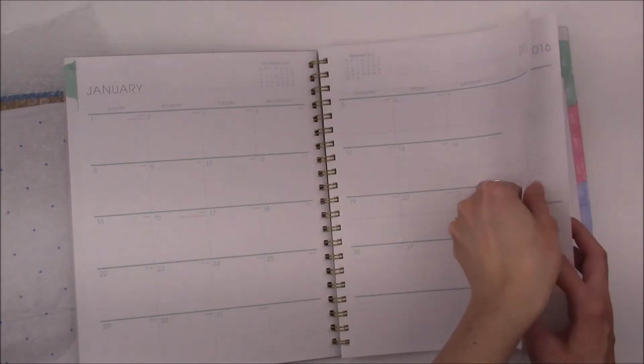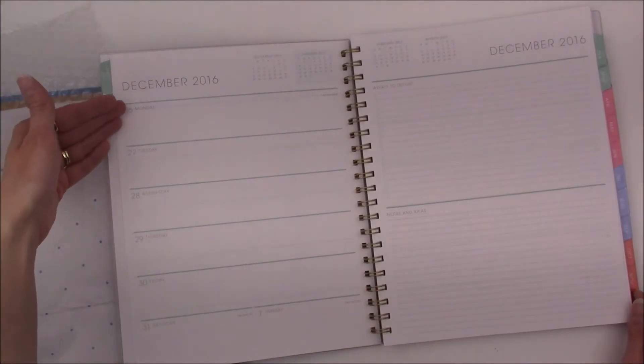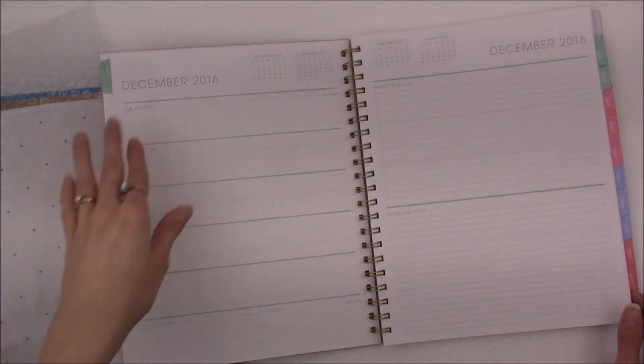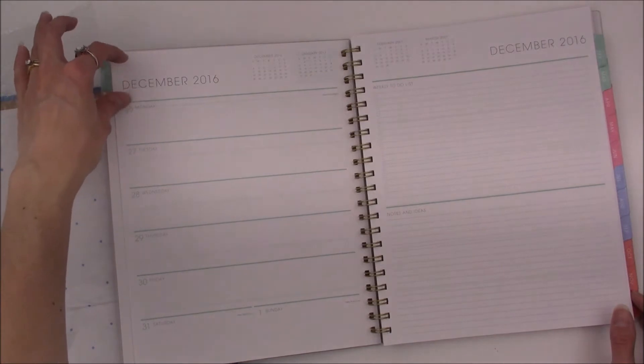This is the layout — it's called the weekly slash to-do layout. It has Monday through Sunday, though Saturday and Sunday are shared, which is the only downside for me. That's really the only way they could do it unless they got rid of that section and scooted Saturday and Sunday up some.